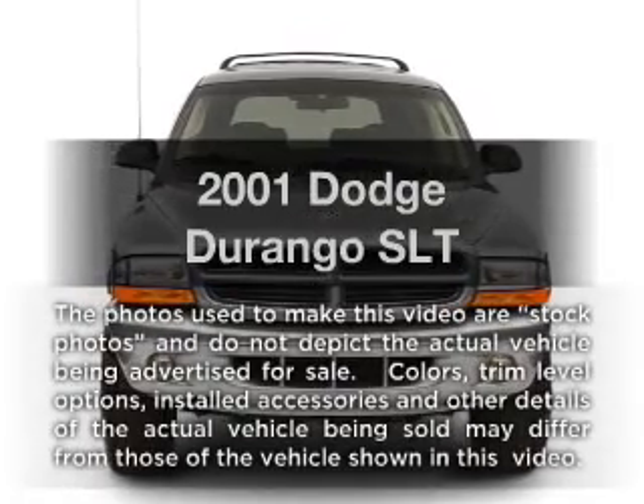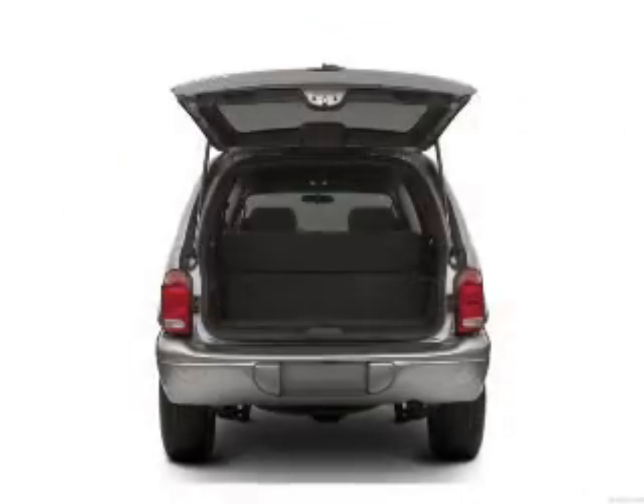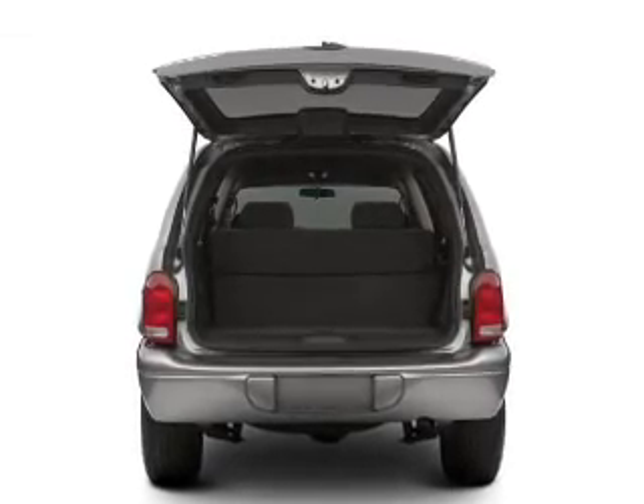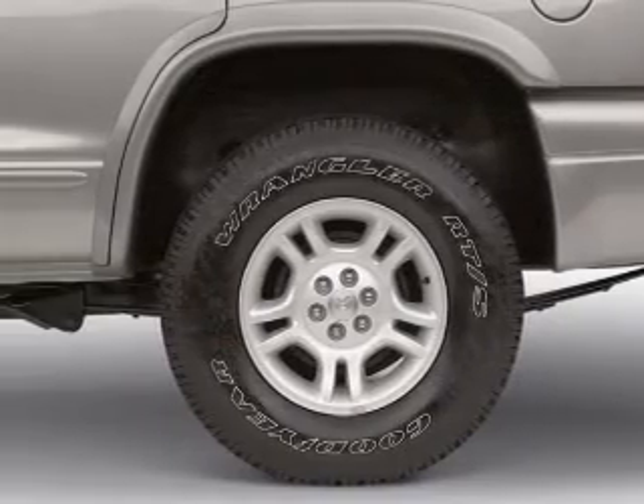Introducing the 2001 Dodge Durango. Travel the roads in style and comfort in this great vehicle. With a powerful 8-cylinder engine driven by an automatic transmission, anti-lock brakes help you bring your vehicle to a safe stop.